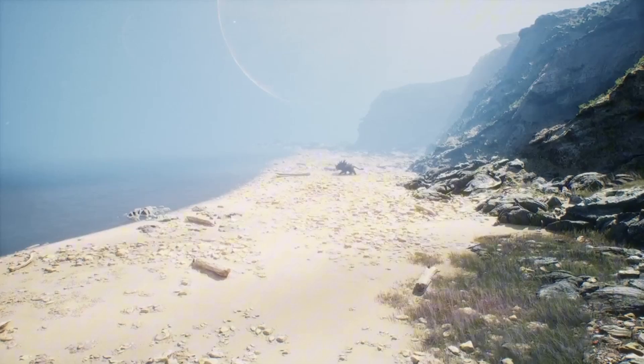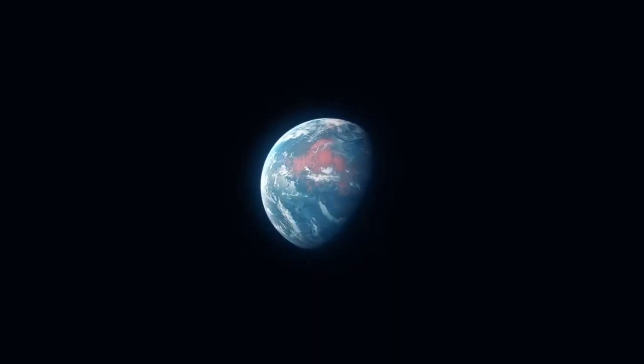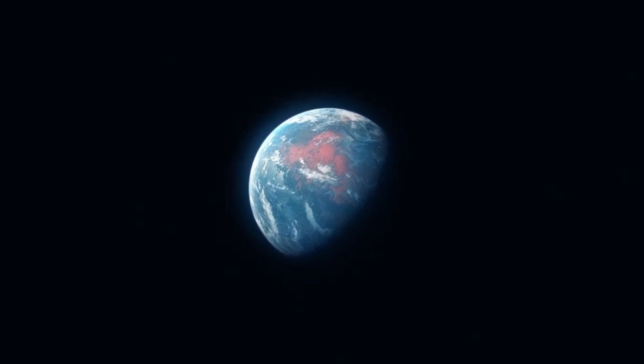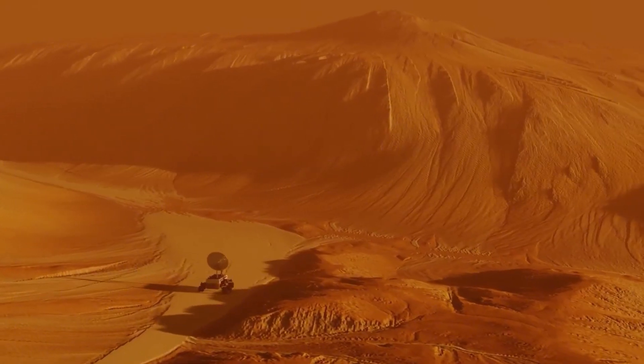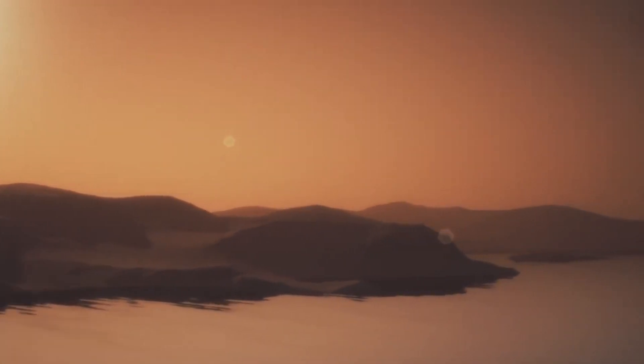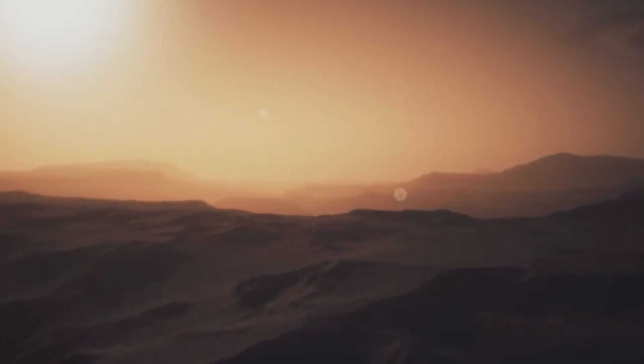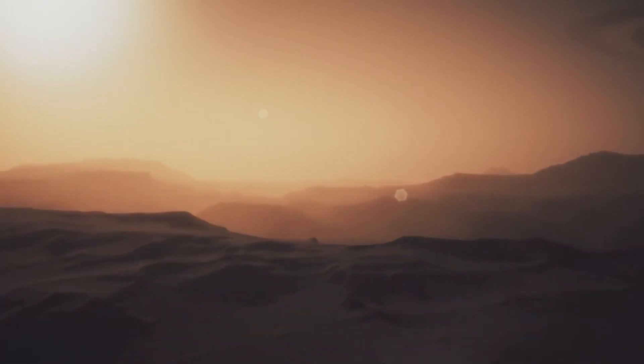This is the Mars that scientists have come to understand through decades of exploration — a Mars that was once vibrant and alive, but transformed into the frozen desert we know today. Let's unravel the remarkable story of how Mars lost its potential for life and explore the cutting-edge discoveries reshaping our understanding of the red planet.